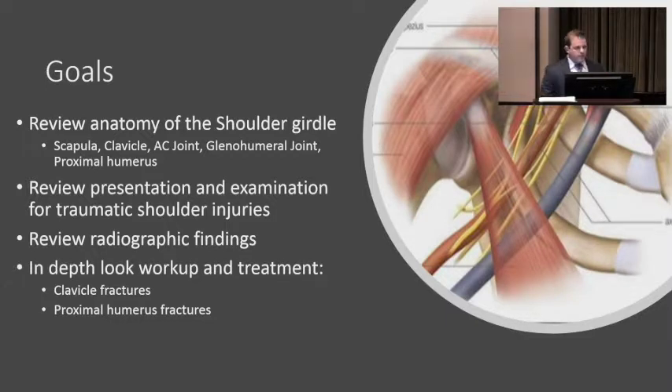The goal is to review anatomy quickly, review presentation and examination, and I'm going to narrow it down to just clavicle and proximal humerus fractures. The clavicle and proximal humerus fractures are really the ones we treat the most as surgeons and that you'll see the most in your primary care offices by far.